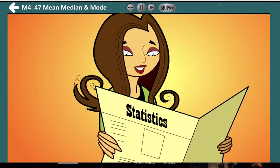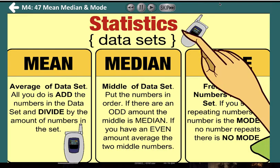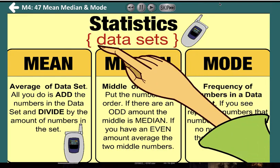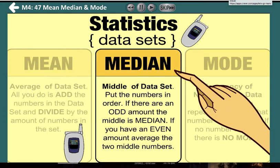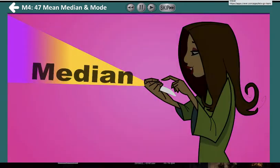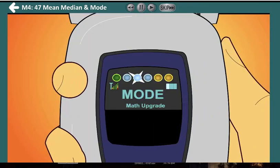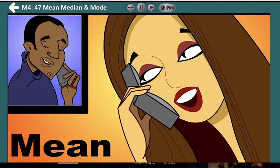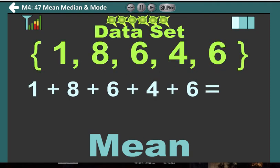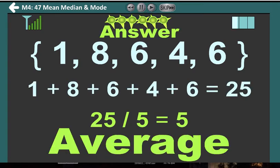It's finally time for some statistics. We can calculate statistics from the numbers in the data set, like the mean, median, and mode. Mean, median, and mode. How do you find the mean? Add up the numbers in the data set, divide the total by the number of items. The answer is the mean or average.